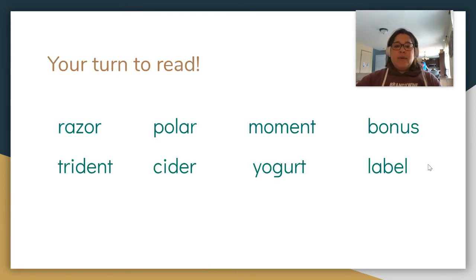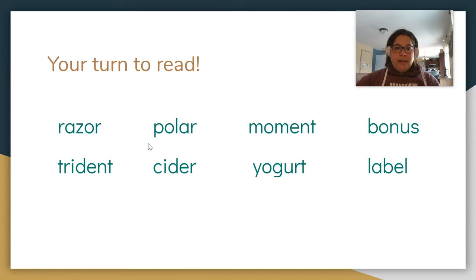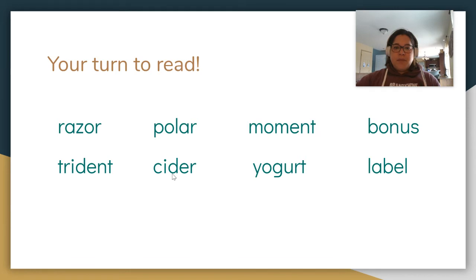Let's keep practicing — now it's your turn to try on your own. Put these words in your brain: Razor. Next word: Polar. Next word: Moment. Next one: Bonus. Next word: Trident. Next word: Cider. Next word: Yogurt. Last word: Label. Good.